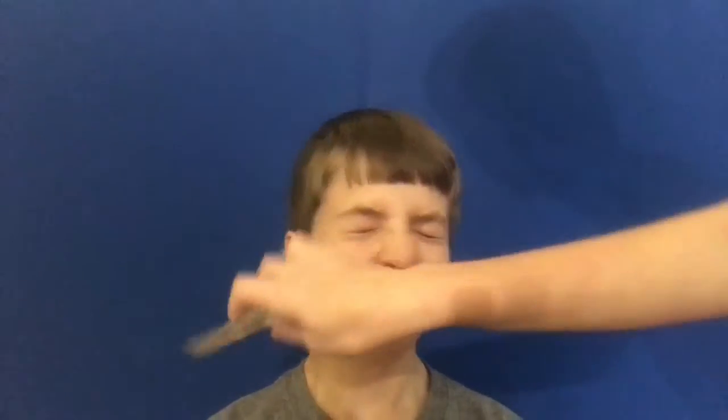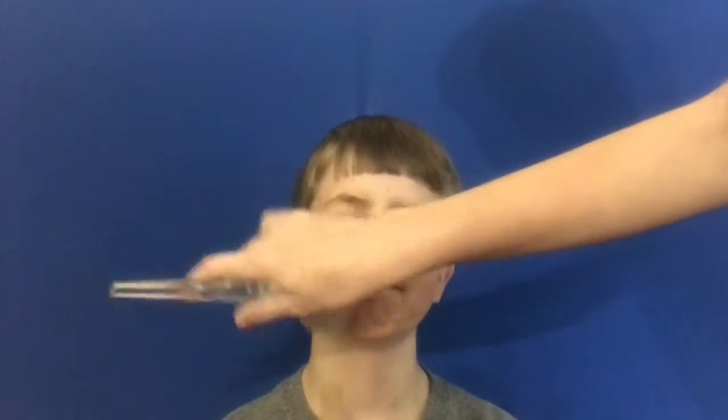Since this is just kind of an everyday quick thing, we're not gonna be doing foundation or primer. We're just gonna start with powder. You can just use one of these big brushes. If you want to do concealer you can, but we're not going to do that right now.